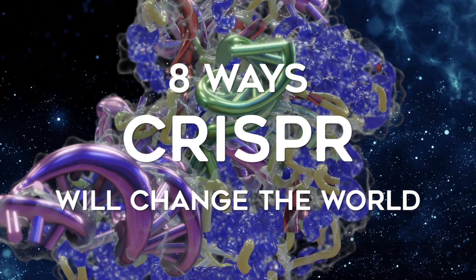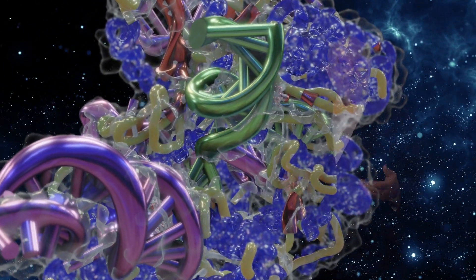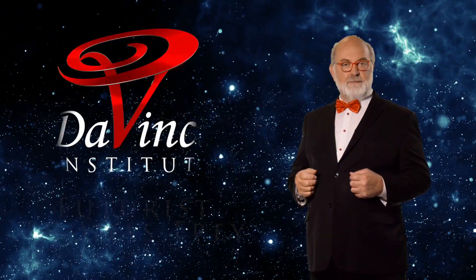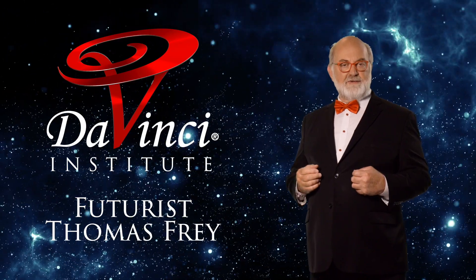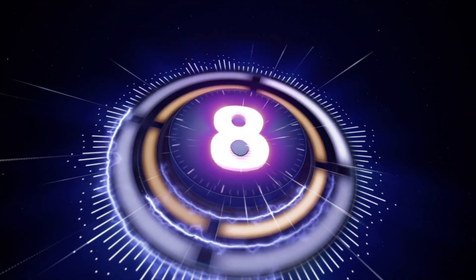CRISPR technology involves a series of DNA reading and editing tools like gene scissors, bioprinters, and molecular scalpels that are being used to solve a wide range of health care problems. It's become a Swiss army knife for the gene therapy world. The true game-changing potential for CRISPR is that it allows scientists to perform cut-and-paste like functions to remove existing or add new gene sequences to our DNA in ways that may be faster, cheaper, easier, and more precise. Here are eight ways that it's being used.